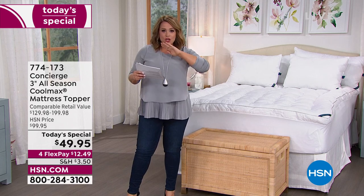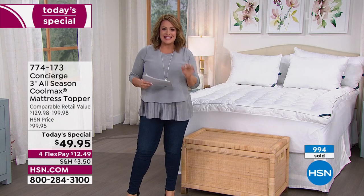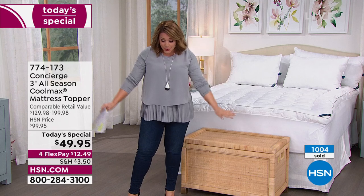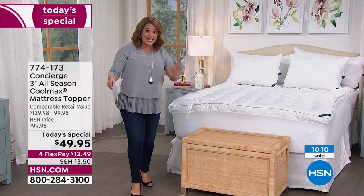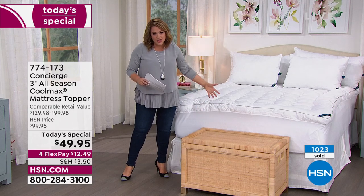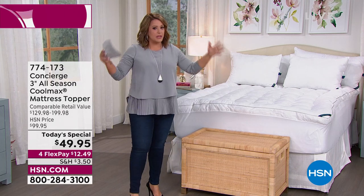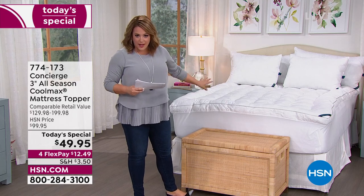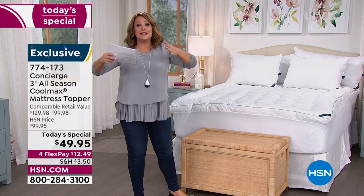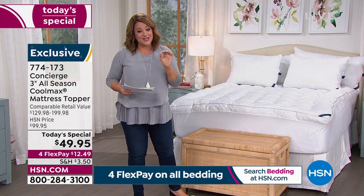At brick-and-mortar stores or online, for a performance fabric topper you'd pay anywhere from $129 to $199. There is no way anybody in retail is doing what we're doing tonight. For $49.95 — less than fifty dollars — you're transforming your bed. And even if you have allergies, just the fact that you can peel this off once or twice a week and wash it is a big deal. It's machine washable, though you may need a larger machine given how lofty it is.